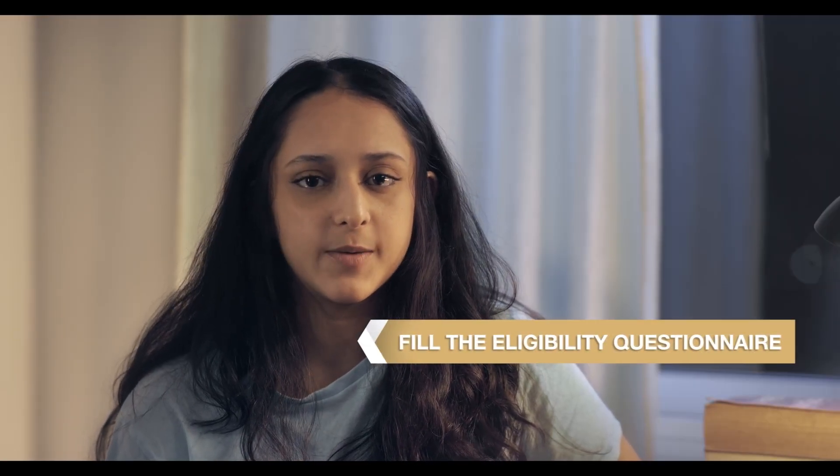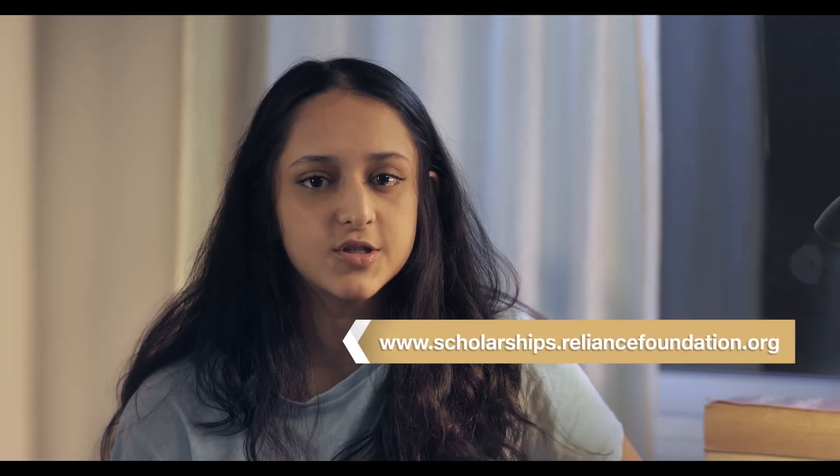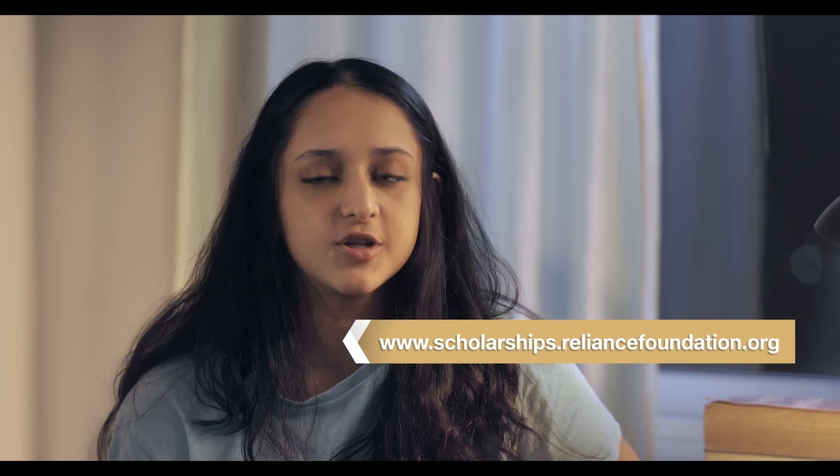Hi everyone, I'm here to give you some tips and tricks to get your application ready before the deadline. First, I want to talk about the application process. You will need to fill the eligibility questionnaire on our website www.scholarships.reliancefoundation.org.